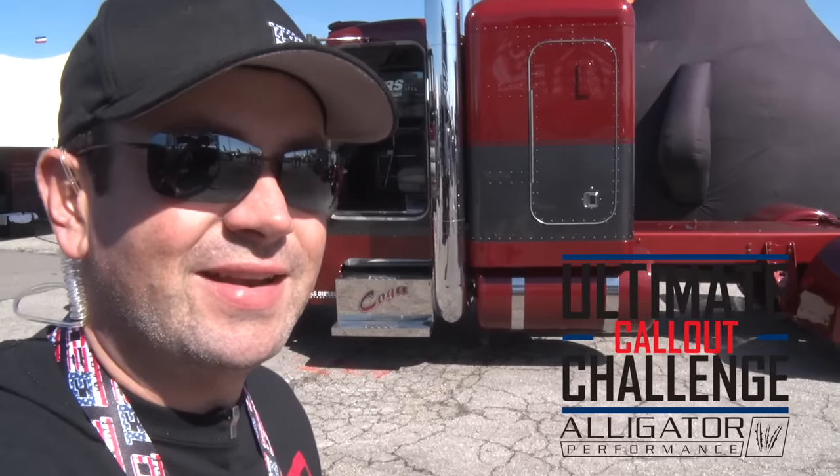We're at the Ultimate Callout Challenge here in Indy — a truck event where these diesels have to do a drag race, a dyno pull, and finally a sled pull. Some of these are hopeful of close to 3,000 horsepower. Things are going to get wild, let's get right to it.